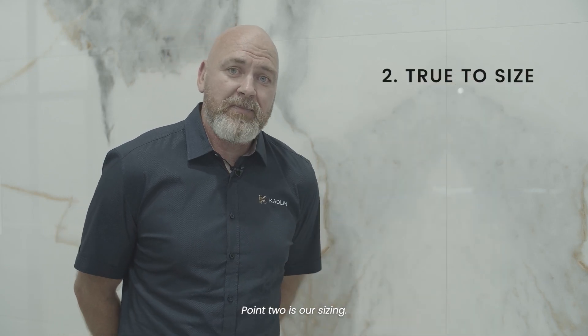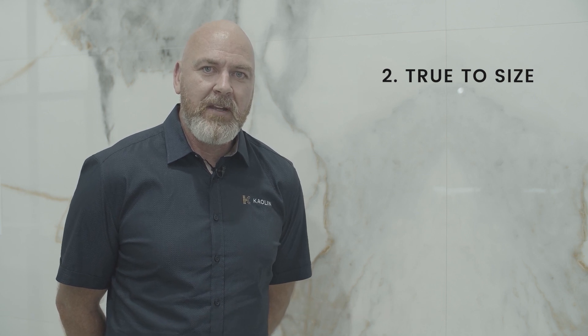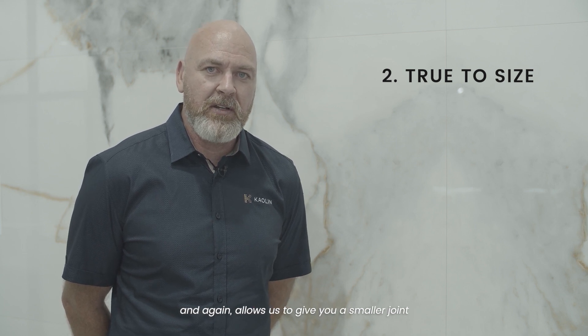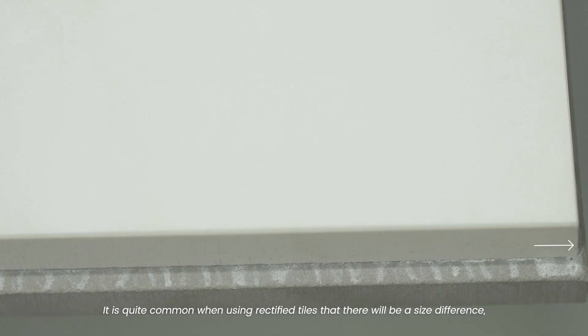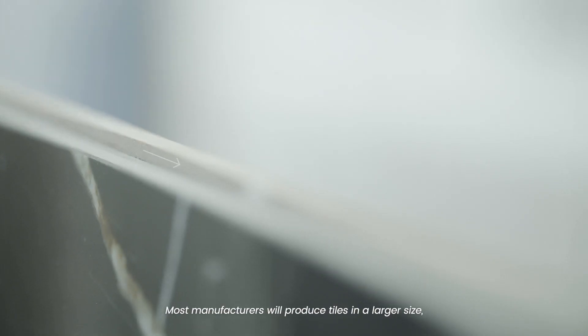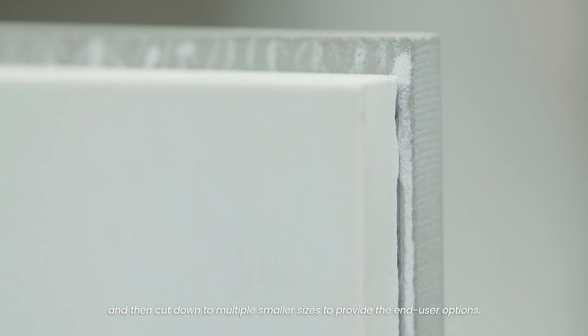Point two is our sizing. Our size tolerances are 0.3 millimetre for length and width — ten times stricter than industry standards — which again allows us to give you a smaller joint without having to worry about the tiles being sizey. At Kaolin we are very proud that all our tiles are true to size. It is quite common with rectified tiles to have a size difference even from the same manufacturer. Most manufacturers produce tiles in a larger size and then cut down to multiple smaller sizes to provide the end user options.